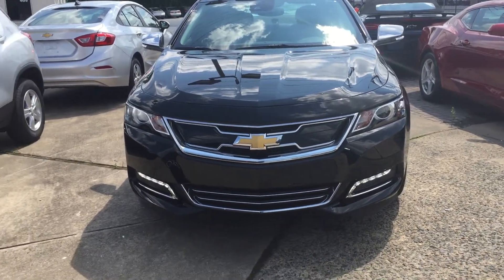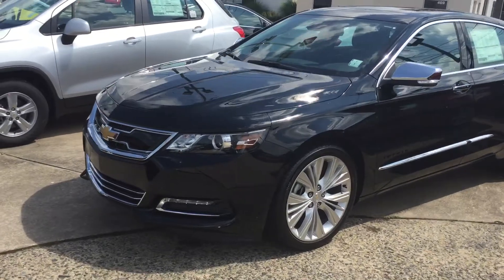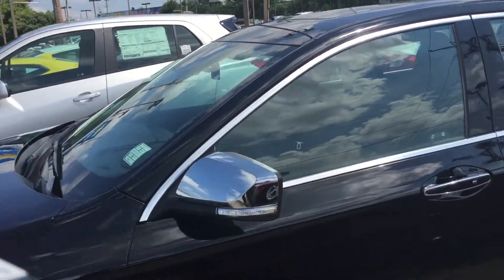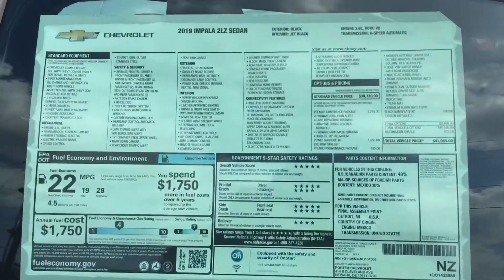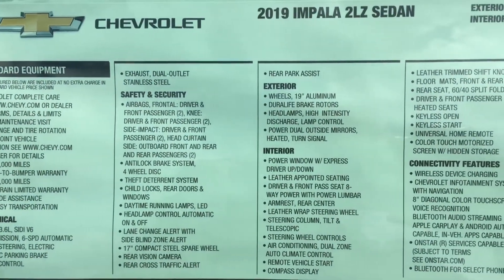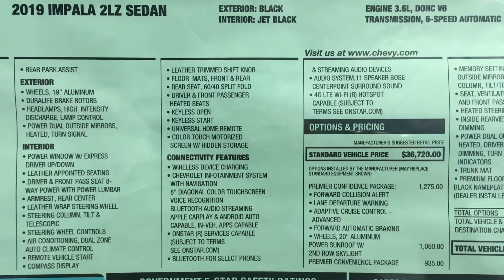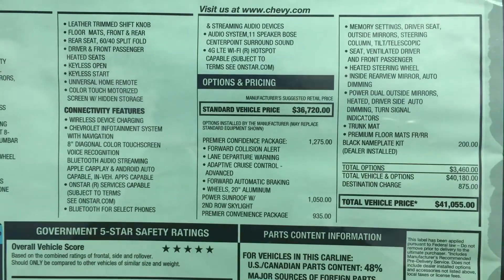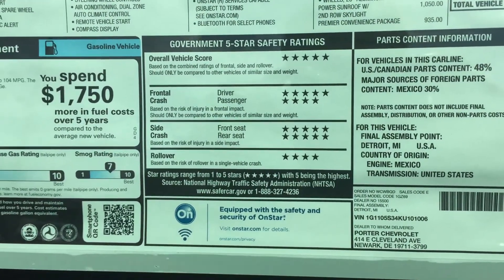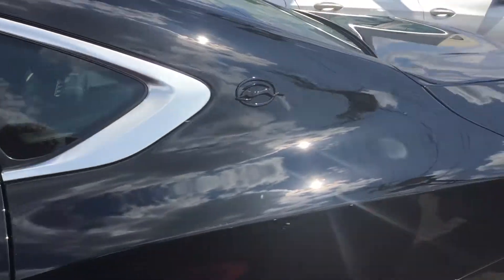This is Jim from Porter Chevrolet on Cleveland Avenue in Newark, on this beautiful July afternoon, taking a quick walk around a 2019 Chevrolet Impala for David. This is the LTZ in black. Let's get a quick look at the window sticker here. Very cool. Take a quick walk around.